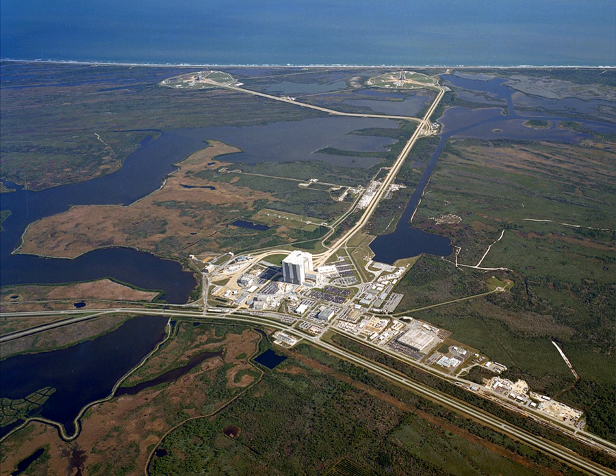While SLC-40 was undergoing reconstruction after the loss of the AMOS-6 satellite, all SpaceX's East Coast launches were launched from LC-39A until SLC-40 became operational again in December 2017. On May 1, 2017, NROL-76 was the first SpaceX mission for the National Reconnaissance Office with a classified payload. On February 6, 2018, LC-39A hosted the successful liftoff of the Falcon Heavy on its maiden launch, carrying Elon Musk's Tesla Roadster car to space.